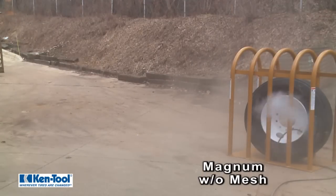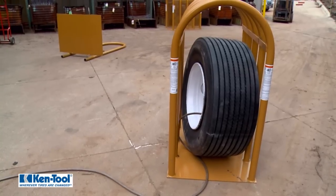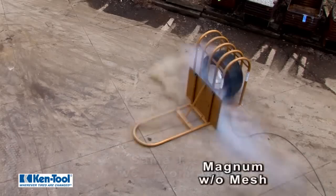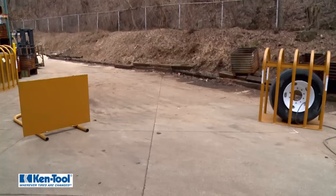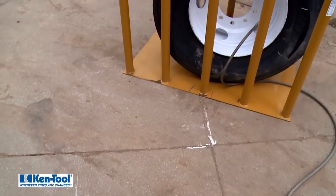As seen in this demonstration, the sudden air release caused by a zipper rupture in the sidewall of a tire can instantly unleash enough force to shove a 175-pound steel test barrier more than 14 feet away. Clearly, a violent blast force powerful enough to hurl this heavy test barrier that distance, as well as shove the cage itself a significant distance, has the potential to be extremely damaging and even deadly.